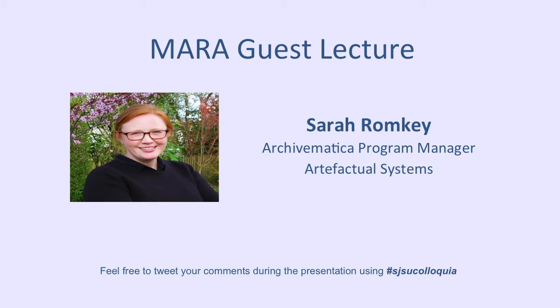Our presenter today is Sarah Romkey. She's a graduate of a dual program, MAS and MLIS, from the University of British Columbia in 2008.